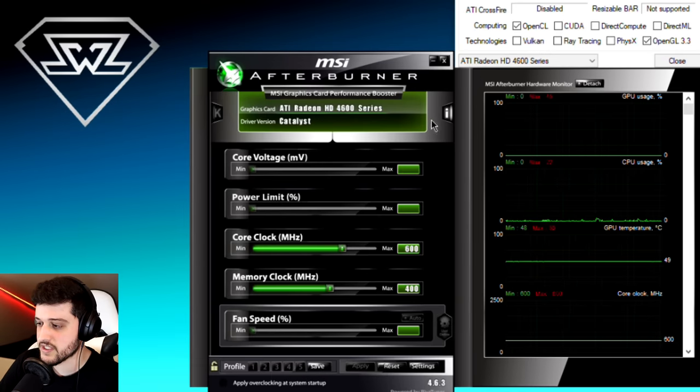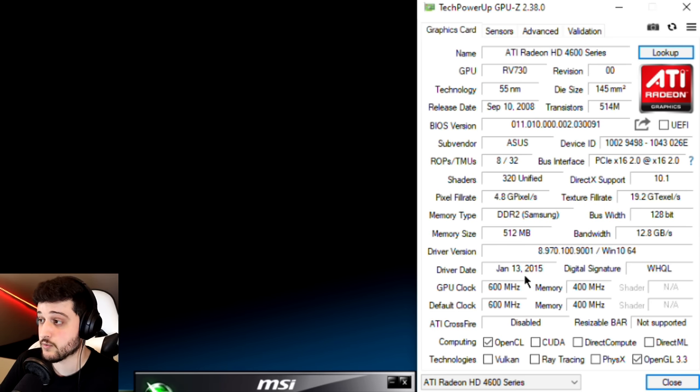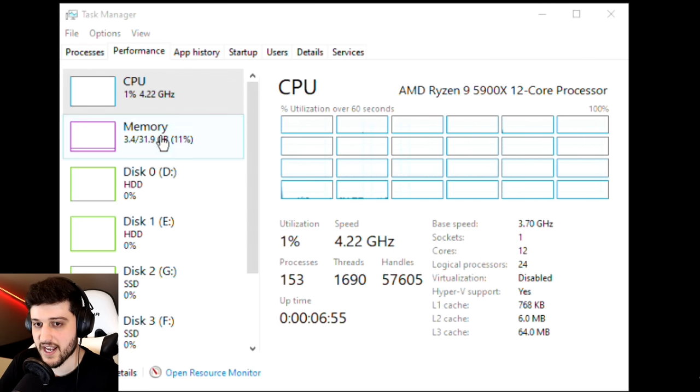We're now in the desktop — the ATI Radeon HD 4600 series showing up in MSI Afterburner. You can check out all its specs in TechPowerUp's GPU-Z, including the 512 megabytes of VRAM DDR2 and the driver date, which is actually not too bad — eight years of support, unlike the 6950 we looked at a month ago which only had five years. We're running it with a Ryzen 9 5900X and 32 gigabytes of RAM, which is completely overkill, but we're just testing the GPU so we don't bottleneck it.